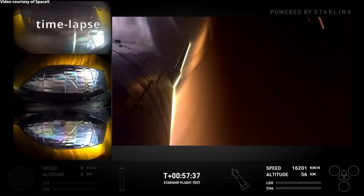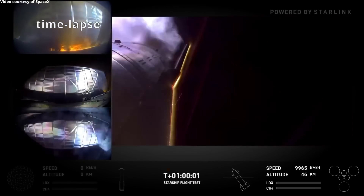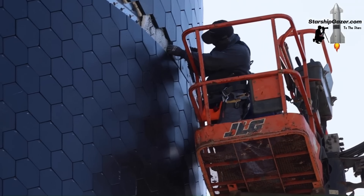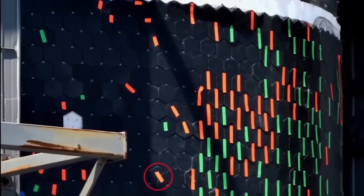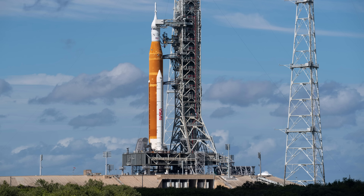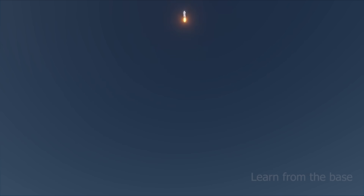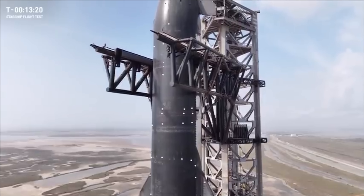During re-entry, parts of Starship's windward side are exposed to heating above 1,400 degrees Celsius, which the heat shield tiles are designed to handle. The underlying steel structure remains below its thermal limit due to a combination of active cooling systems and ceramic protection. This gives Starship a unique advantage over rockets like Falcon 9 or NASA's Space Launch System, whose boosters must rely on thick thermal coatings and precise re-entry trajectories to avoid overheating.